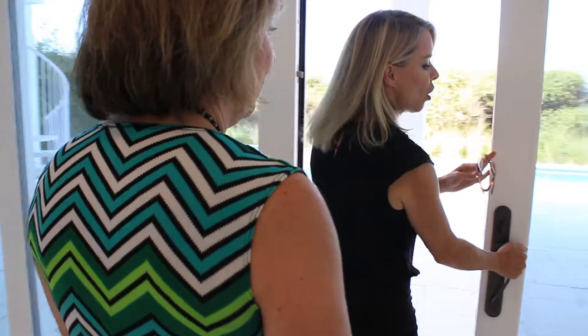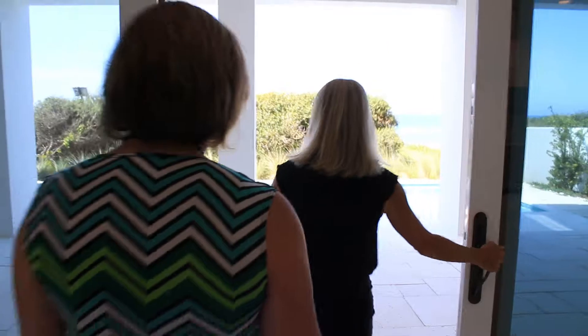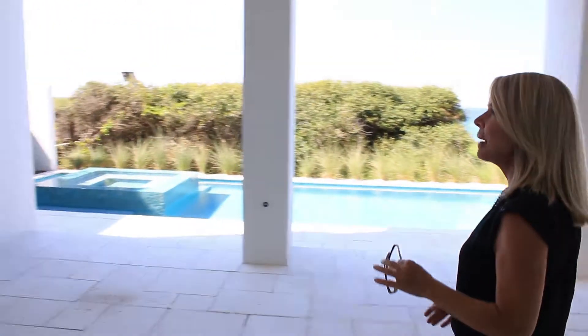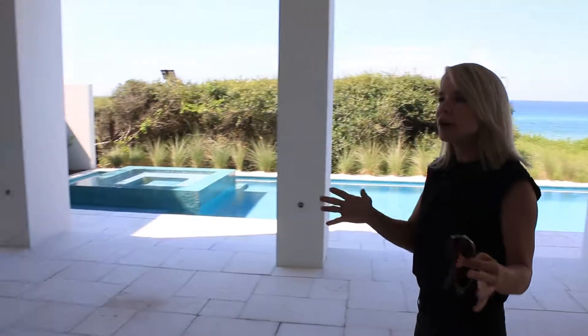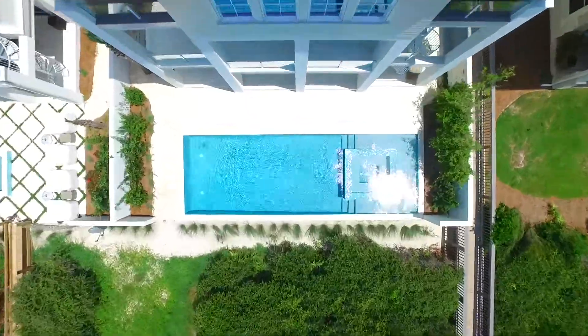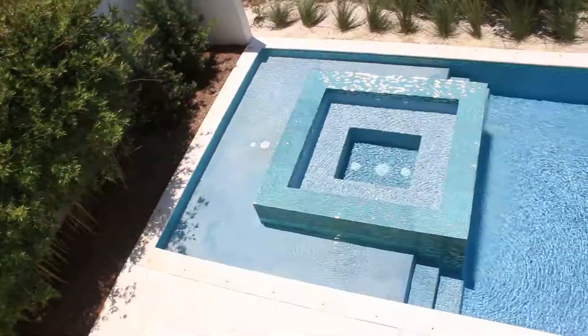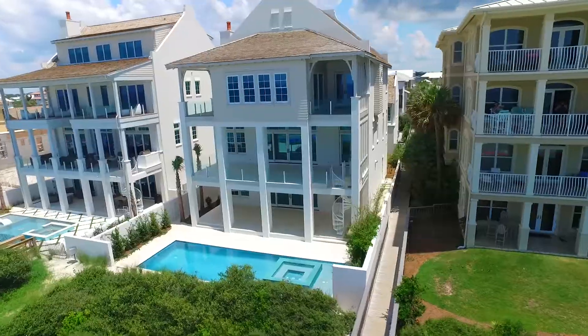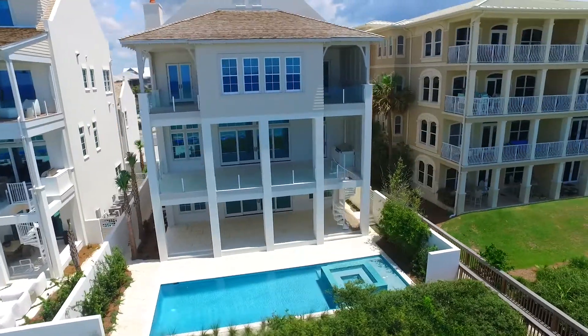These doors push all the way back so you can open everything up. What's nice about this house is it's built for indoor-outdoor living. The porches are really large. This is one of the largest pools on Scenic Highway 38 — it's 36 by 12. Over here we have a sun shelf and the hot tub.